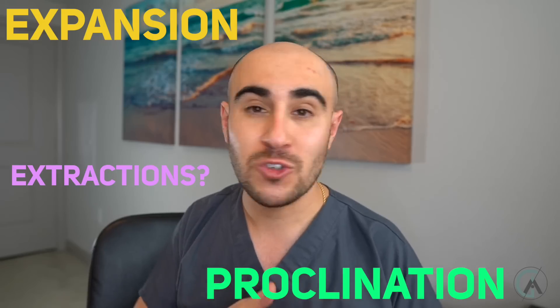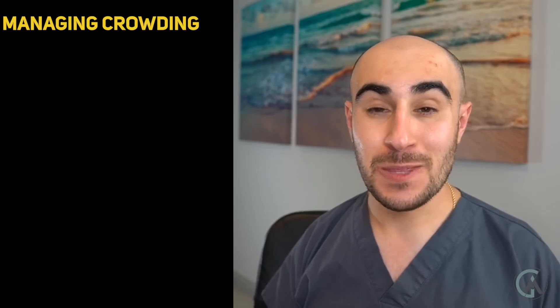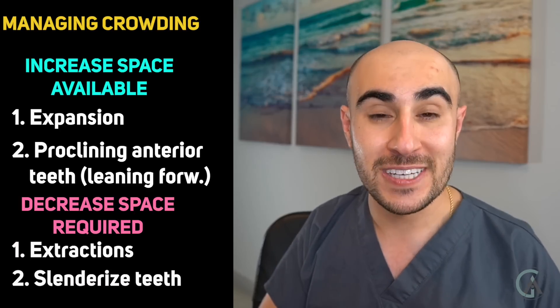Most of the time, your orthodontist uses a combination of these things — some expansion, some proclination, and possibly extraction or IPR. It's not like they will only expand or only extract. Whether to increase the space available or decrease the space required depends on your specific case and treatment plan. The most important thing is that you and your orthodontist communicate openly — express your concerns and make sure they explain their reasoning for the treatment plan chosen for your case.